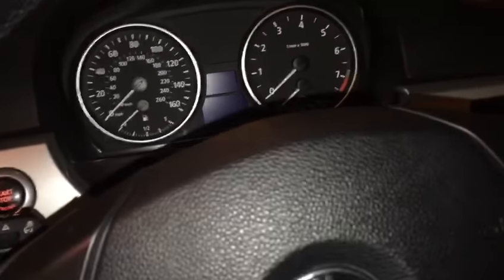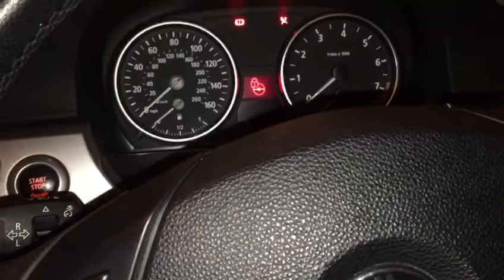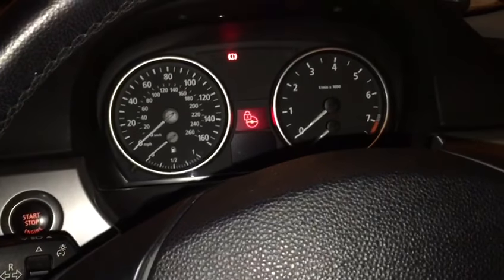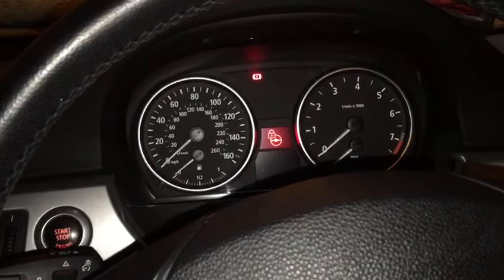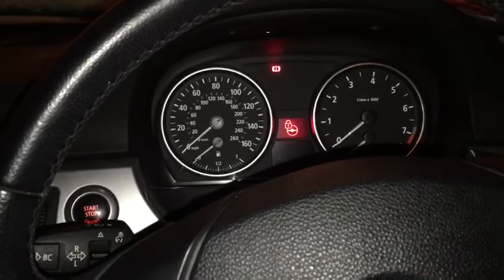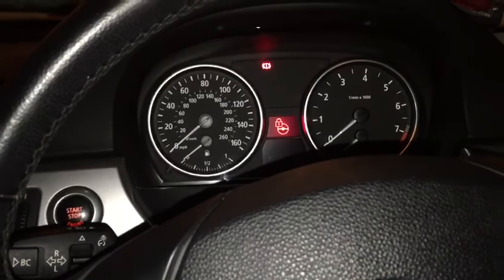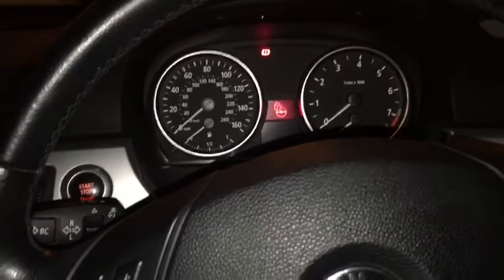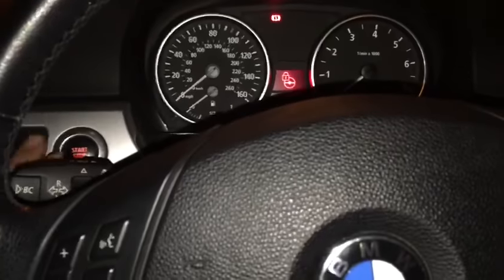You can see the ignition is going on and off by itself while it's resetting. The radio, everything turns off on its own. We have to wait a few minutes when the programming loads up. As we can see, it says the steering lock was fully reset.